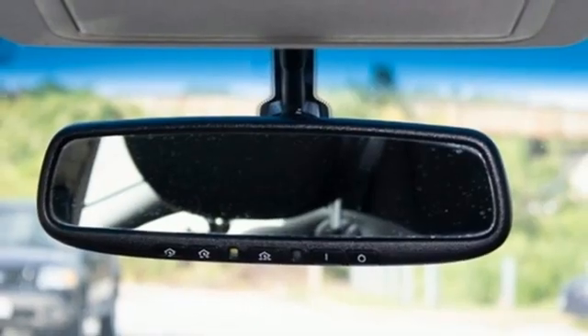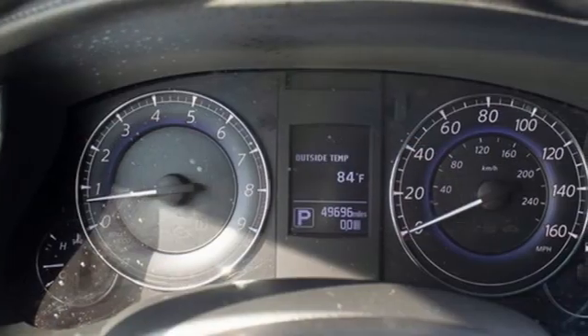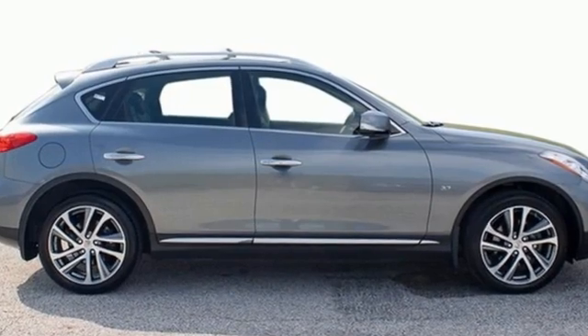AM-FM satellite radio, memory steering wheel settings, dual zone climate control, front and rear parking sensors, and V6 engine.